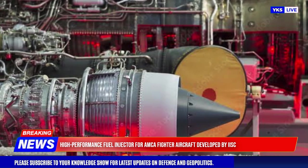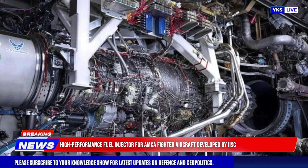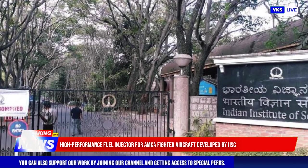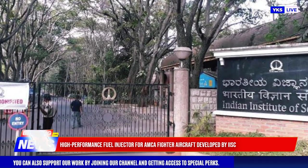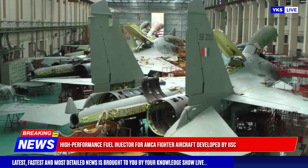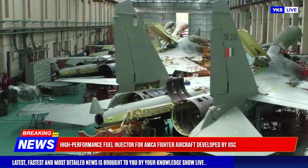These innovations contribute to better flame stability and reliable combustion under various conditions. The use of 3D printing allowed for intricate design and rapid prototyping, which sped up development and provided flexibility in the design process.